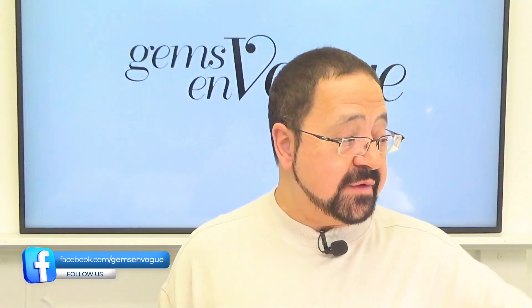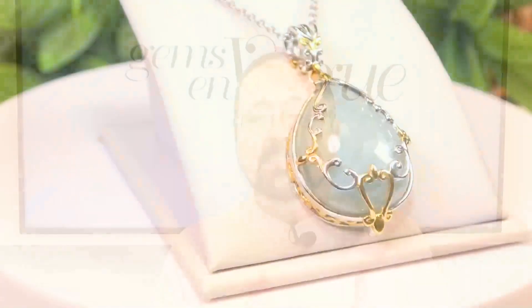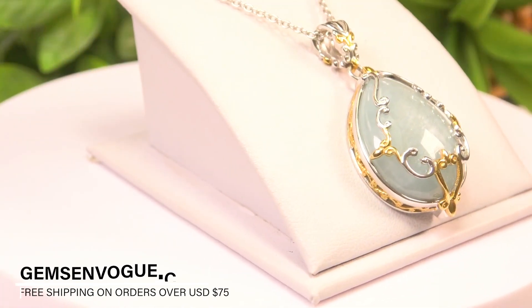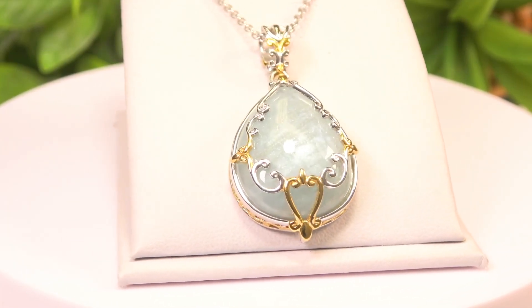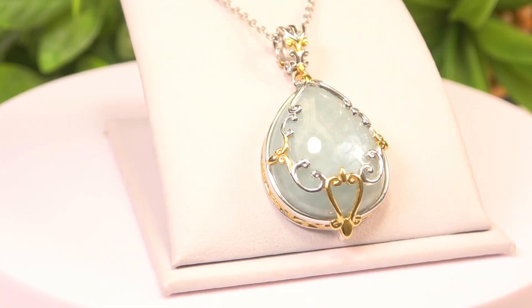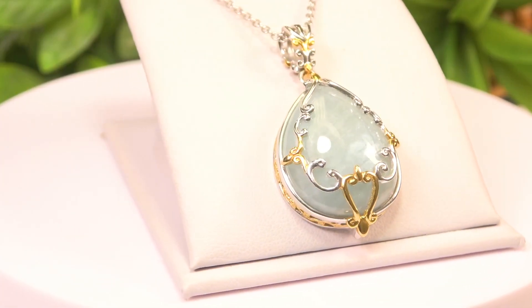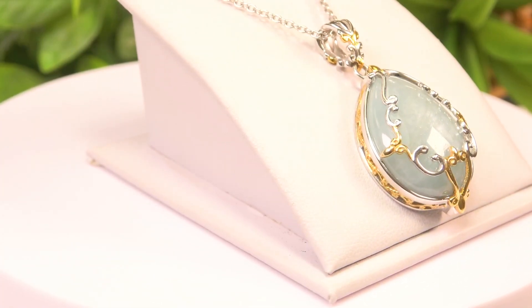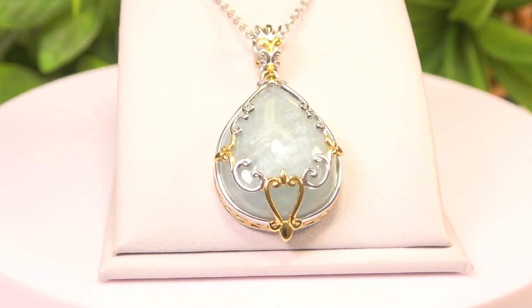The next one I want to share with you, keeping with the theme of blue, is opaque aquamarine. Most gemstones occur in either an opaque form or a clear form — this is aquamarine but it is opaque. It's absolutely beautiful. This is a 25 by 20 millimeter, 22.05 carat stone. It's got French bezel setting with wonderful scroll work on top, always comes with the chain, a big lobster clasp, and it goes from 18 to 20 inches. Being offered at a terrific price.